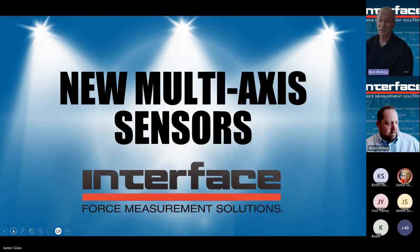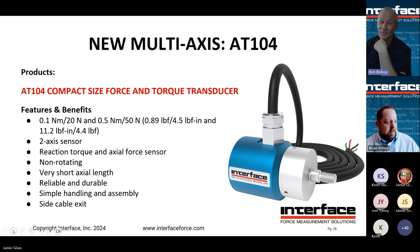Now let's talk about some multi-axis sensors. First is our AT104 — a two-axis sensor measuring reaction torque and axial force simultaneously. Reaction torque doesn't spin. It's a lower capacity unit for light testing, with a very short length, reliable, durable, and has a side cable exit so it doesn't get in the way of your application.